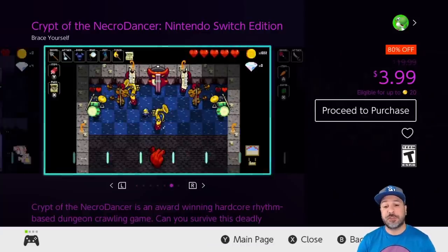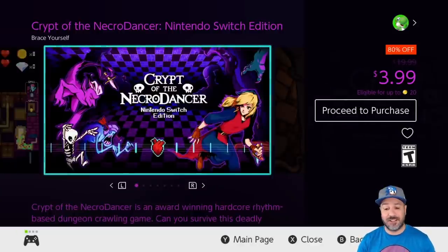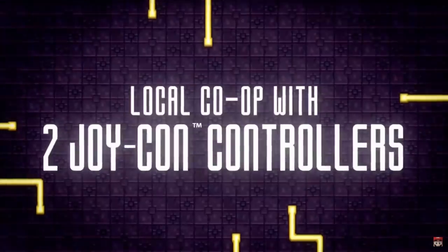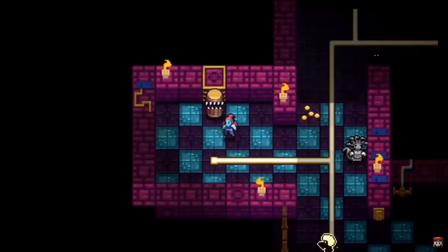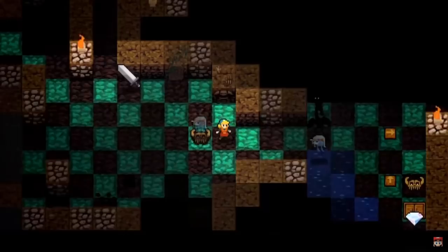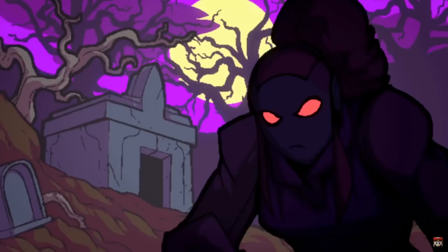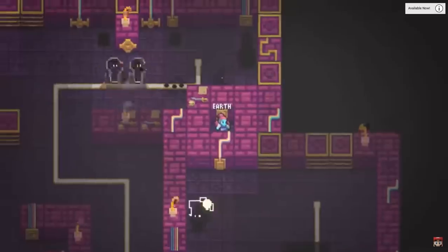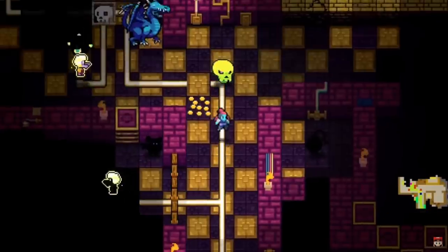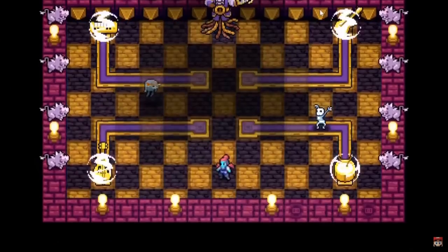Next on the list we have Crypt of the Necrodancer: Nintendo Switch Edition at 80% off for $3.99. This game is so good it actually made the regular eShop deals video. It is basically a roguelite rhythm-based dungeon crawler, and what proves it's a phenomenon is that Nintendo actually handed them the Zelda franchise to make a Zelda version of the game. If you're into roguelite dungeon crawlers, definitely check this out — it is worth the four-dollar investment.